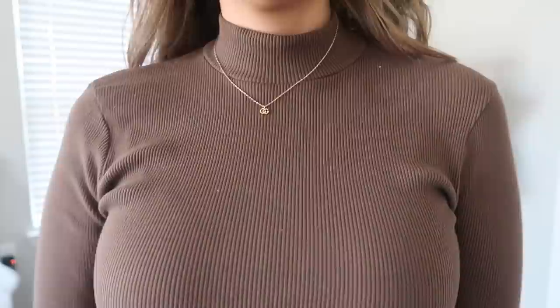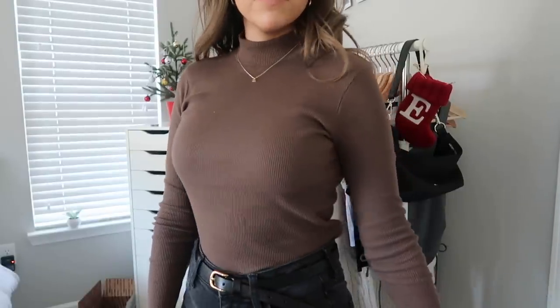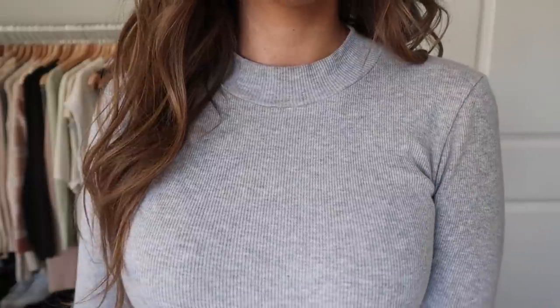Moving on to tops! First up — and I bet you can guess if you watch my videos — mock necks and turtlenecks. I literally wear them every single day in winter. They're great for layering and really warm; I love having that extra layer under a sweatshirt. I have a bunch from Brandy Melville that I constantly wear, plus ones from H&M, Boohoo, and Forever 21. I'll link my favorites in the description.